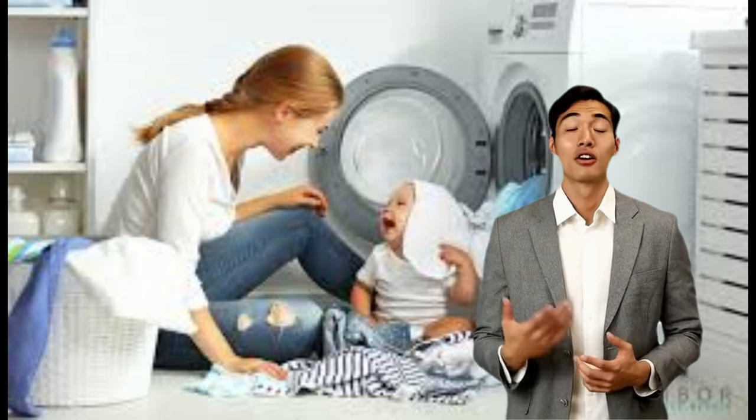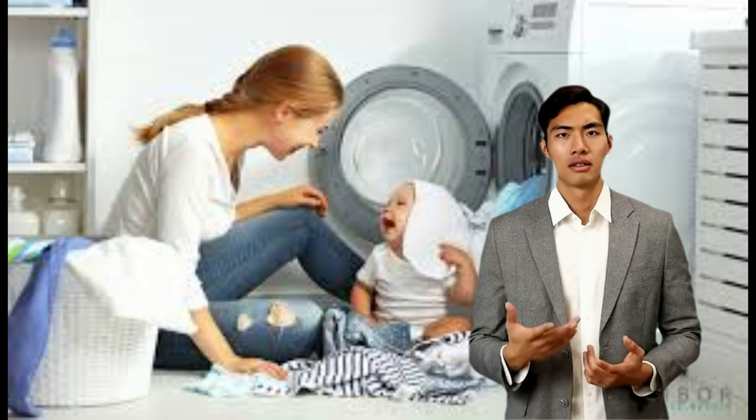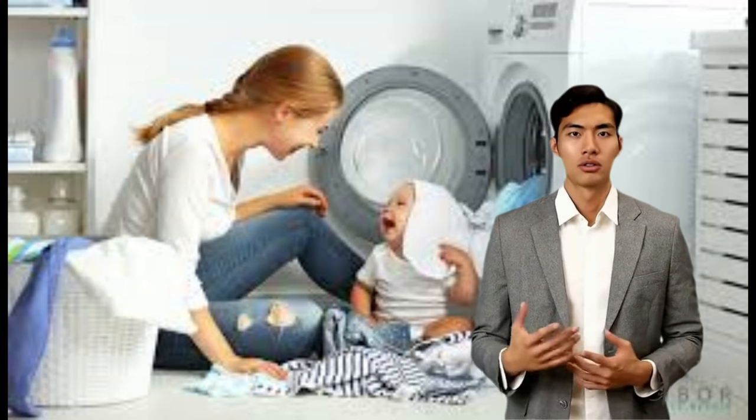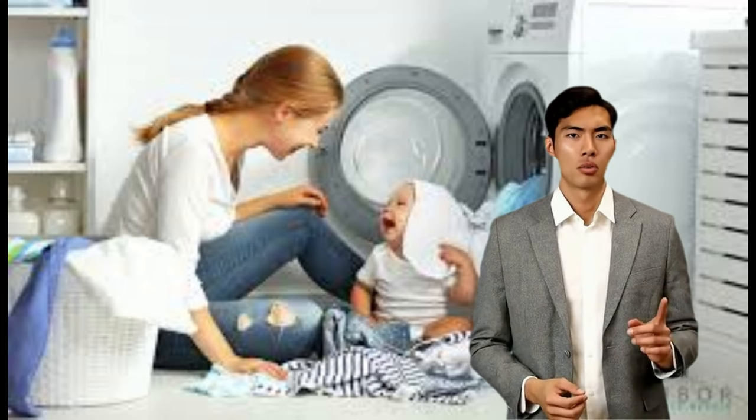Mechanical washing machines appeared in the early 1800s, although they were all hand-powered. Early models cleaned clothes by rubbing them, while later models cleaned clothes by moving them through water.